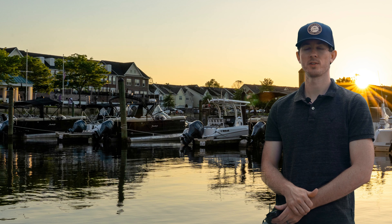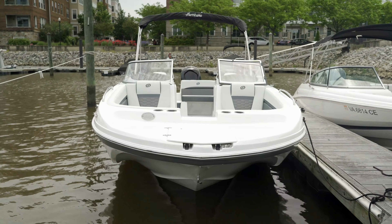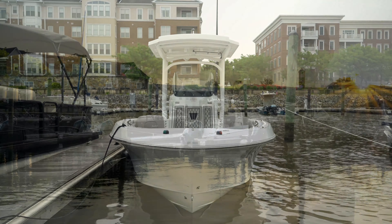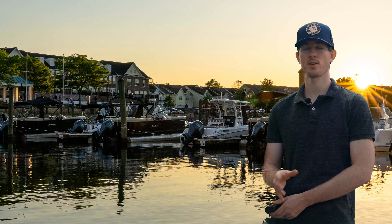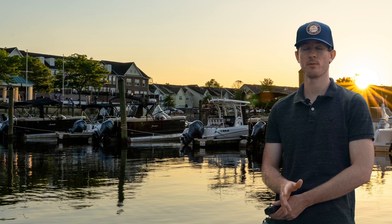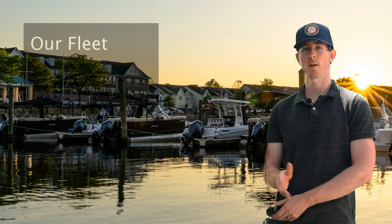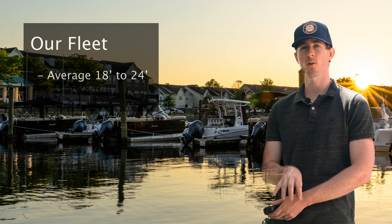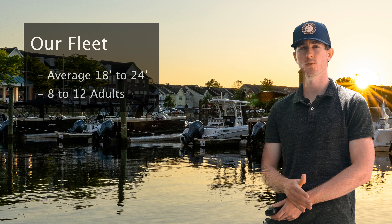Now let's talk about the boats. Across Freedom Boat Club as a whole there are five types of boats you'd expect to see: bow riders, deck boats, tritoons and pontoons, fishing boats which include center consoles and bay boats, and occasionally bonus boats as well. Here at Woodbridge specifically we have a 27-foot cabin cruiser available to the club. The standard fleet ranges from 18 to 24 feet, and here in Virginia they're all around 22 feet, so you can expect to fit 8 to 12 adults on most of the boats.